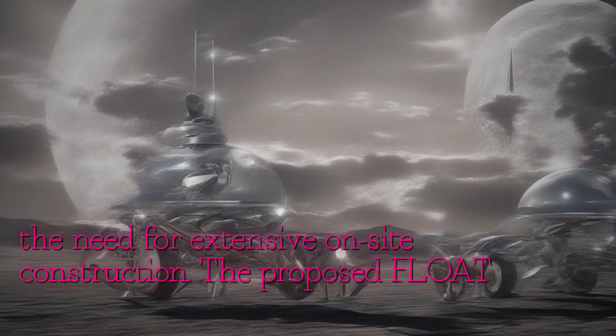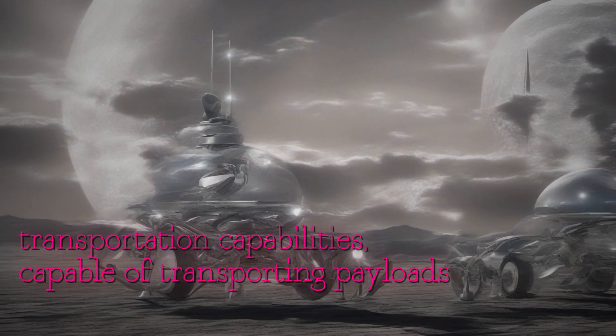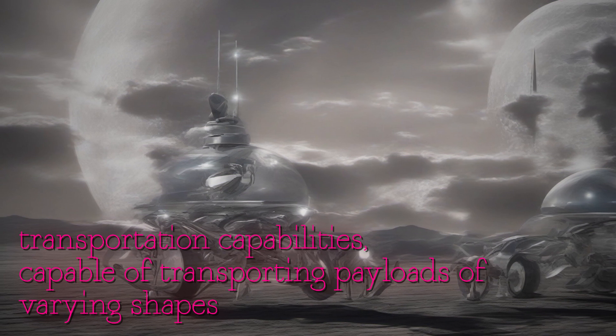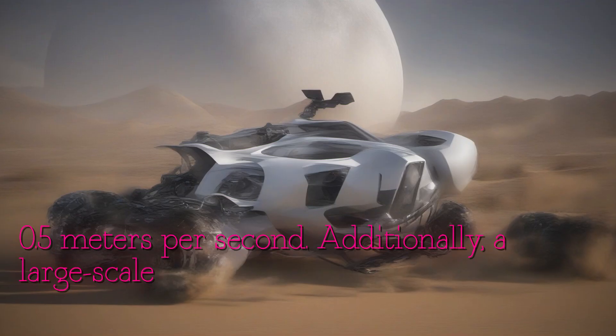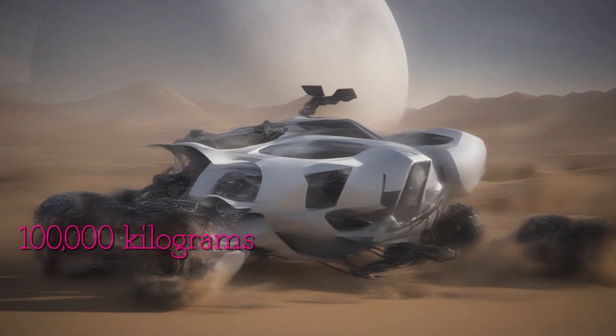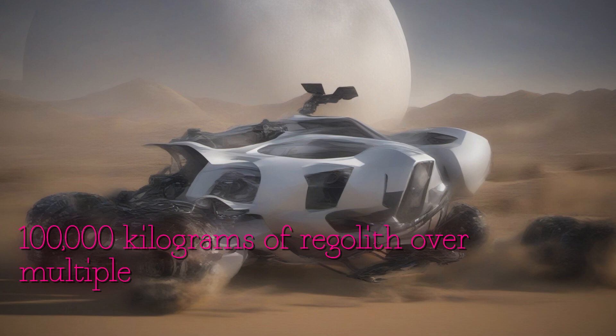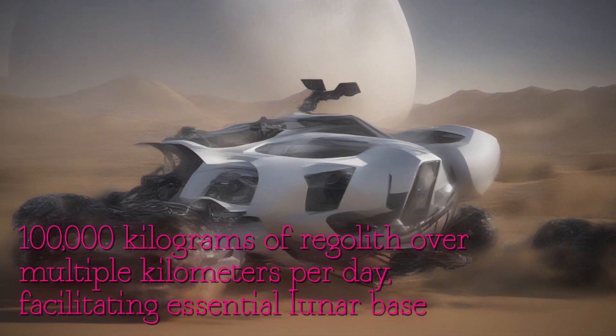The proposed FLOAT system boasts impressive payload transportation capabilities, capable of transporting payloads of varying shapes at speeds of up to 0.5 meters per second. Additionally, a large-scale FLOAT system could potentially move up to 100,000 kilograms of regolith over multiple kilometers per day, facilitating essential lunar base operations.